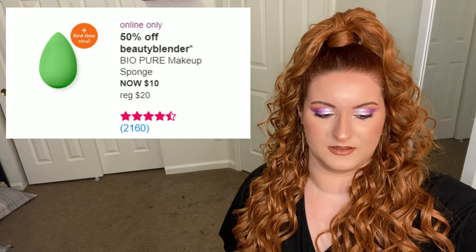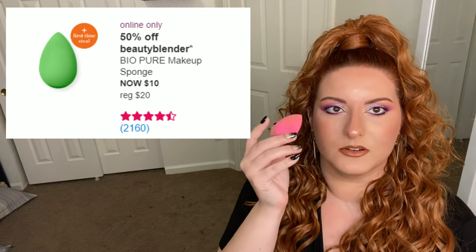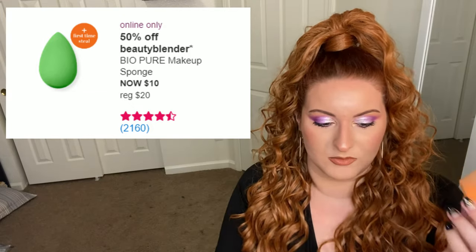Even ten dollars for these sponges is a little bit too much, especially when you have brands like Real Techniques, Juno & Co., and Japonesque that have high-quality sponges at a fraction of the price. You're just paying for the BeautyBlender marketing at this point. I used to love BeautyBlender sponges and I still have some, but I find myself more drawn to my Real Techniques sponges — that's what I used today.